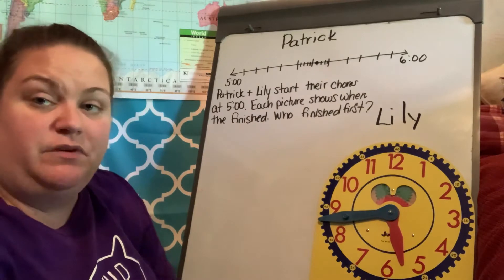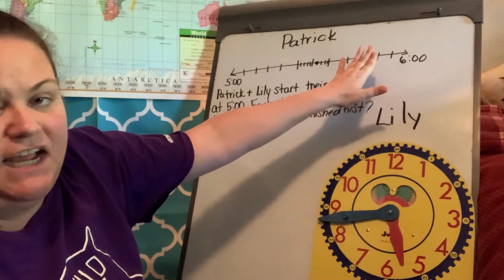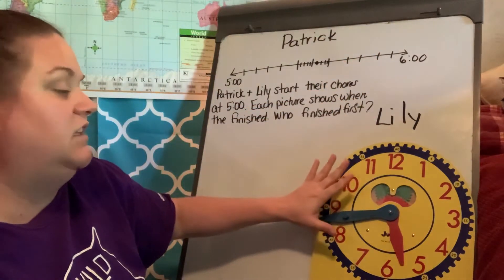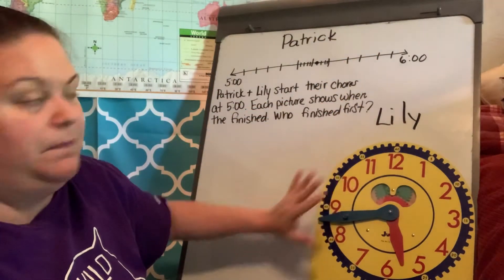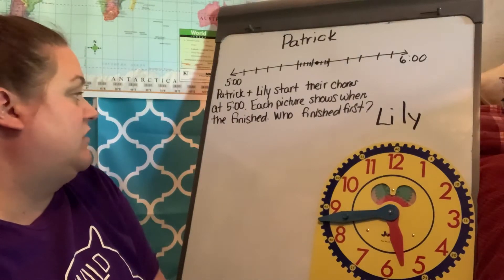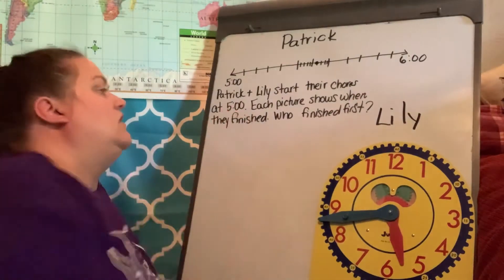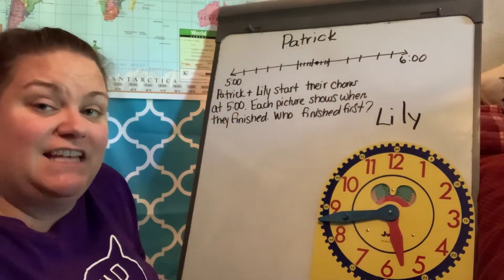So we're dealing with two different ways to show time. We have up here on a number line where Patrick is showing time, and then we have down here where Lily is being shown time on a clock. Our question is asking: Patrick and Lily start their chores at five o'clock. Each picture shows when they finished. Who finished first? So you need to be able to read the number line and the clock.